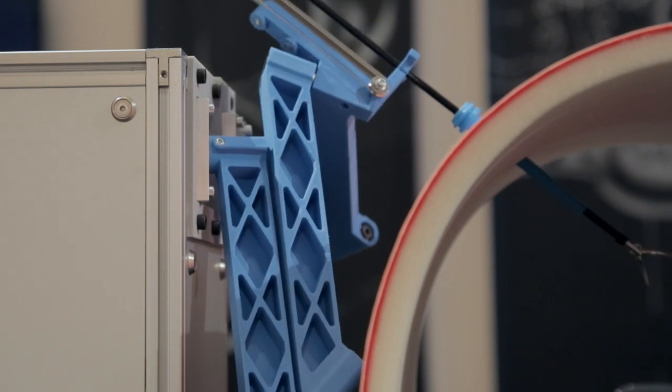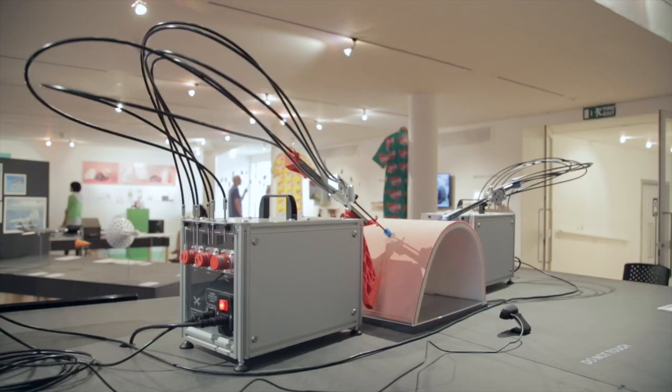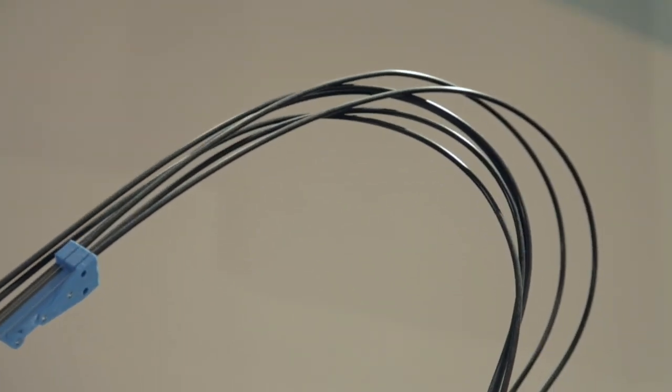The machine uses ABS arms that are 3D printed. All the electronics on the machine to control the motors are basically sourced from the 3D printer community, so essentially the same electronics that drive a domestic 3D printer drive this surgical robot.